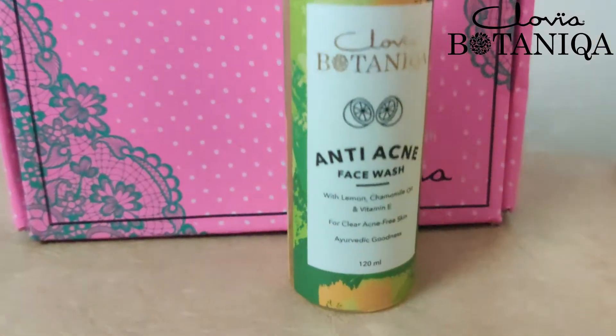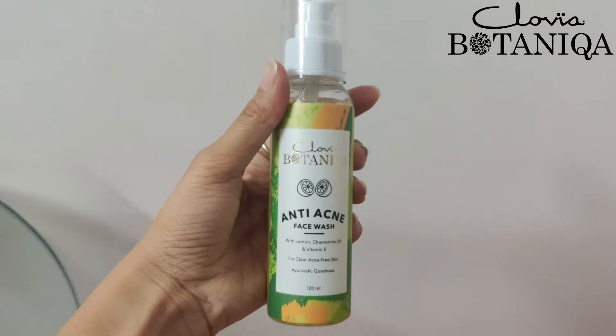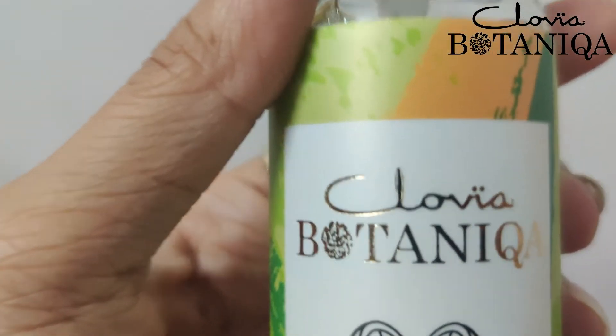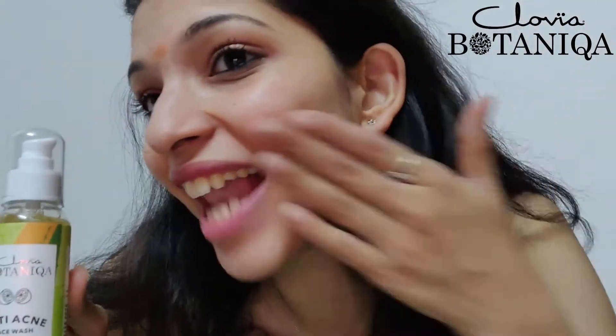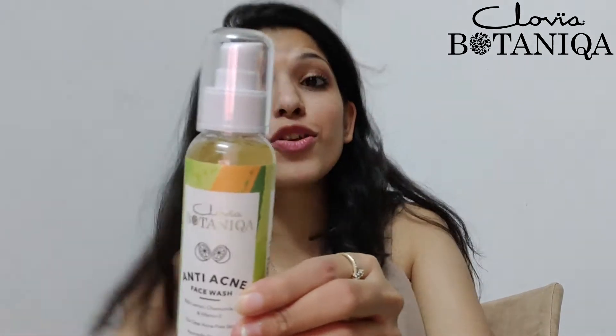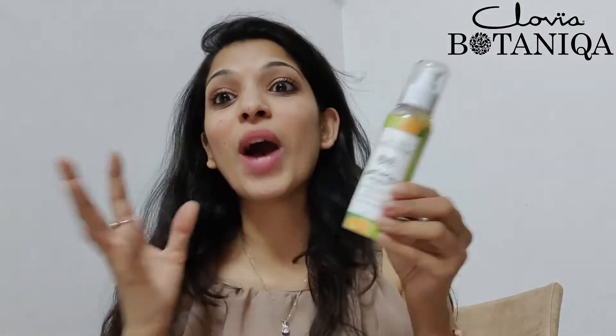The steps are simple: you put it on your face and neck and scrub it, because it's an anti-acne face wash. You will have no acne — as you can see, I'm not having any acne right now. I'm even wearing makeup, and this face wash is working amazingly. Just gently rub and scrub it on your skin.